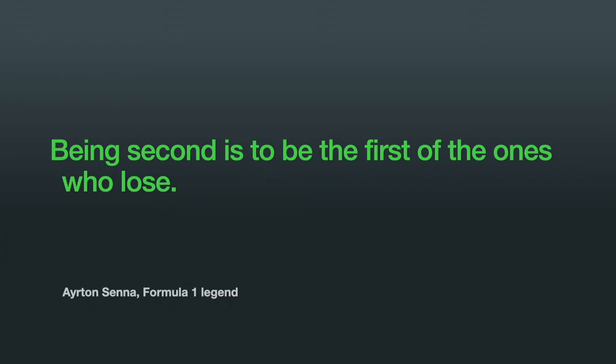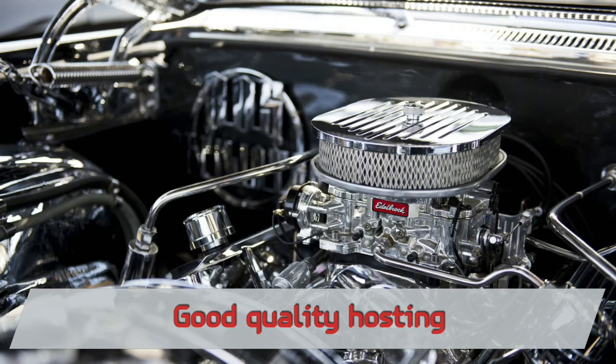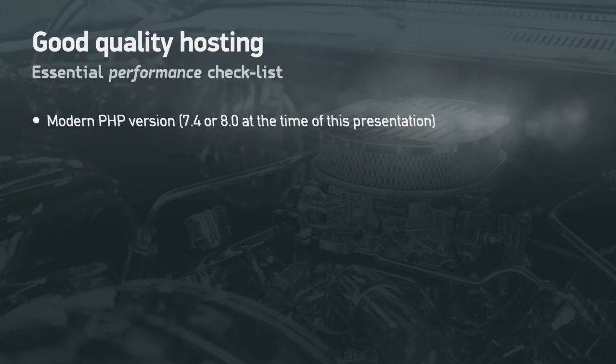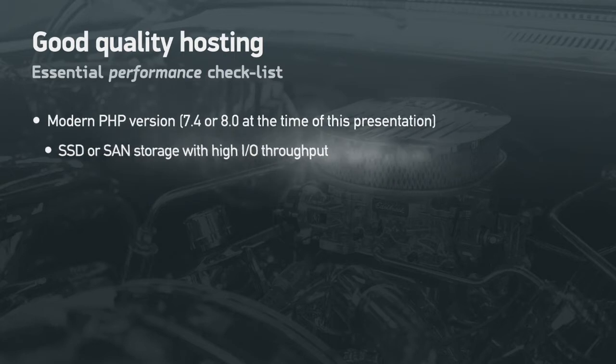To achieve very good performance, you need to start with a solid base. You cannot race an old clunker car. First, you need good quality hosting. That means a modern PHP version — PHP 7.4 or 8.0 is more than twice as fast as PHP 7.0. Make sure the server has SSD or NVMe storage with very high I/O throughput, otherwise just loading Joomla's files will slow your site down.